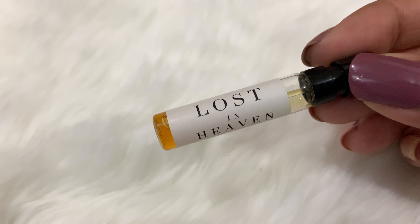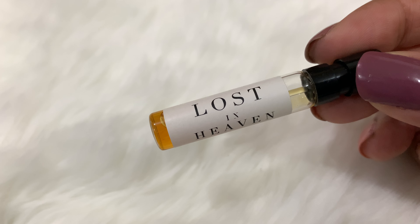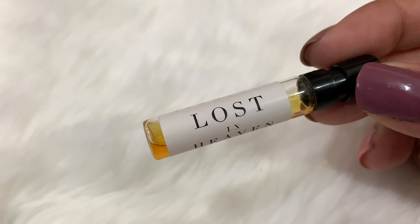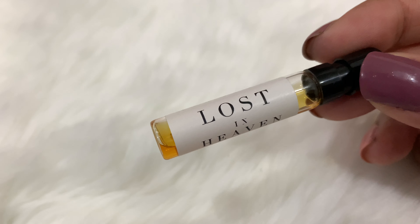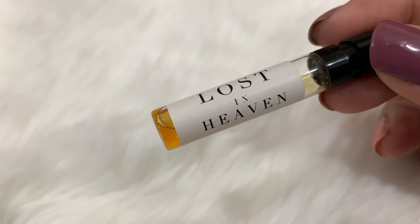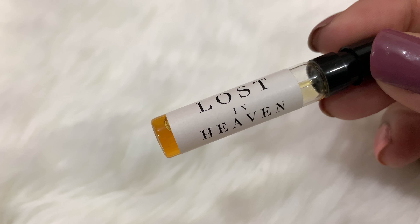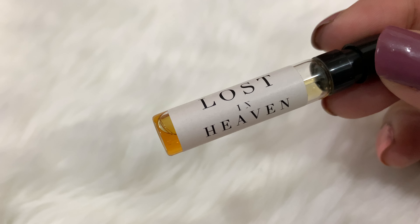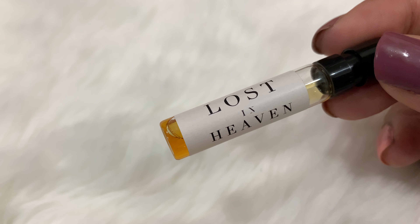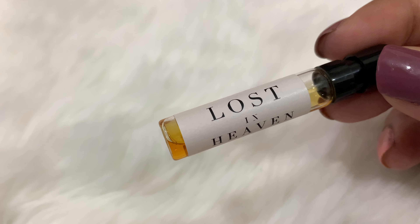There is no top, middle, or base listed, but I'll read them out: grapefruit, tangerine, orange blossom, jasmine, niang niang, mimosa, magnolia, cumin, cinnamon, coriander, ambergris, musk, cashmere, beeswax, orris root, labdanum, opoponax, heliotrope, vetiver, sandalwood, patchouli, and tonka bean.